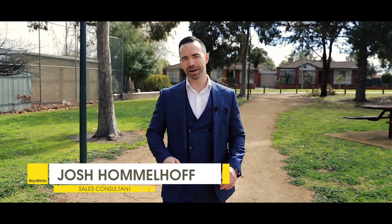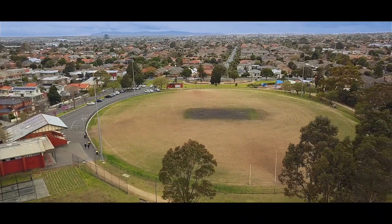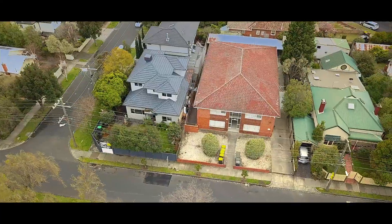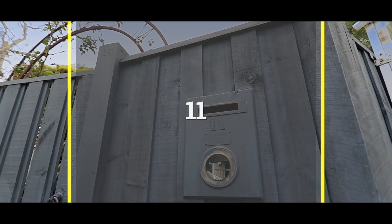Hi, Josh Homelhoff from Raywhite Real Estate. Three of the most important things that families look for when they're purchasing a home are location, schools and parklands. Today, I have the pleasure of showing you a substantial five-bedroom, three-bathroom home in the heart of Carnegie that offers all of this and so much more. We can't wait to show you through, let's take a tour.